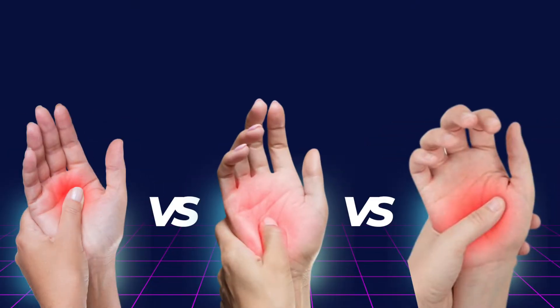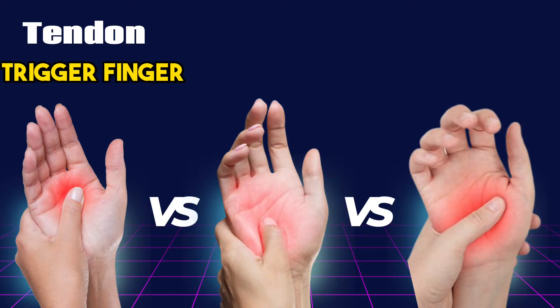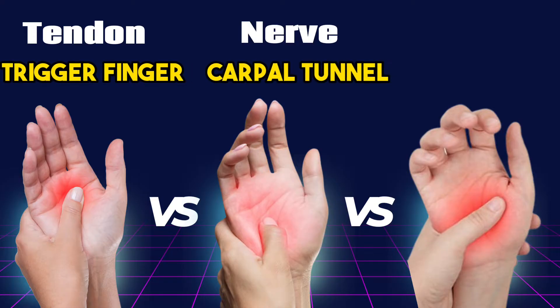The three main causes are tendon irritation such as trigger finger, nerve compression like carpal tunnel syndrome, or joint inflammation from arthritis.